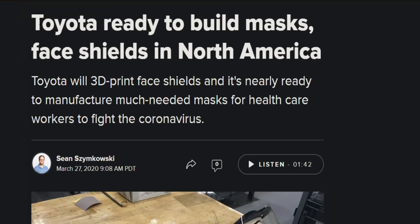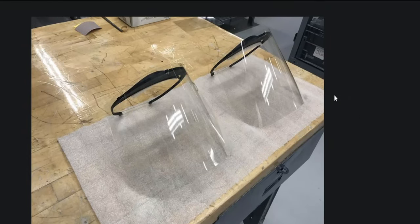Over at CNET: Toyota is ready to build masks and face shields in North America. Toyota will 3D print face shields and is nearly ready to manufacture much needed masks for healthcare workers to fight you-know-what. Here's an idea of what the masks could look like.